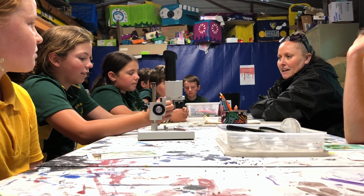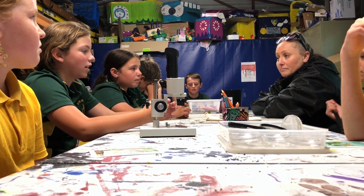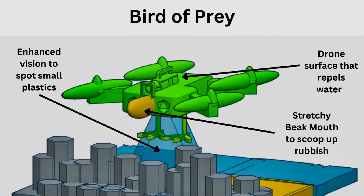We consulted with an expert from the Royal Botanical Gardens and have designed and developed a prototype drone we call the Bird of Prey to solve our local community problem.